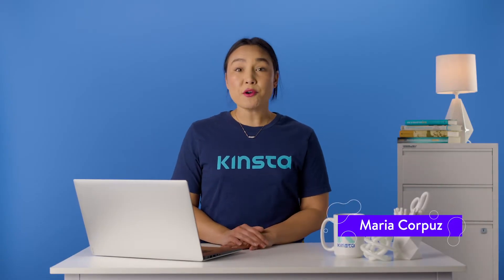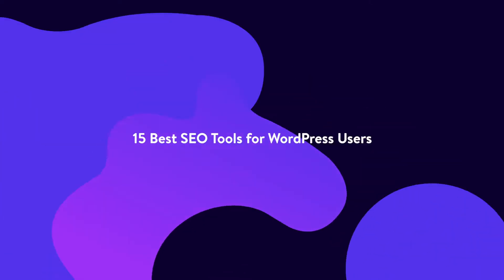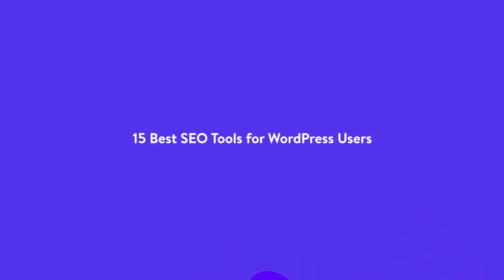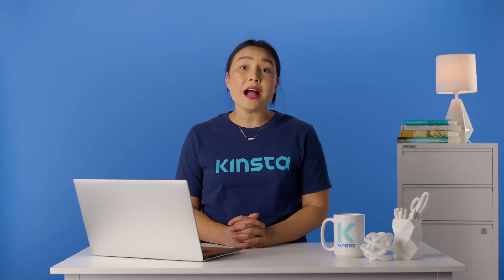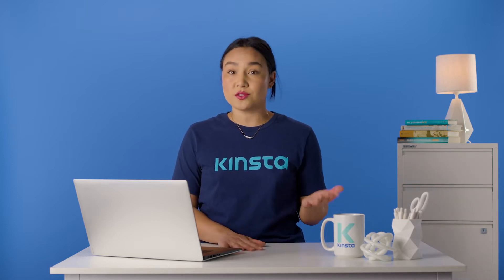Hello, I'm Maria, and today I'm going to show you the best SEO tools for WordPress. SEO seems tedious and complicated when you don't have the right tools on your side. However, when you spend some time learning how to use these tools, SEO will become a breeze.